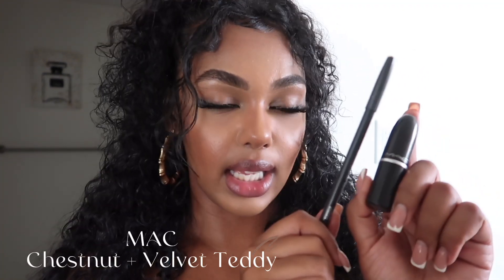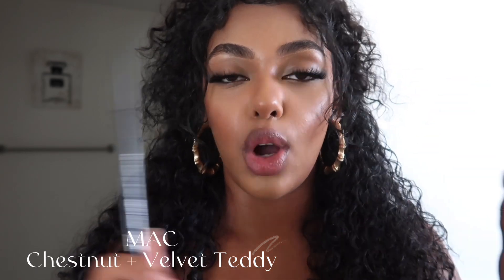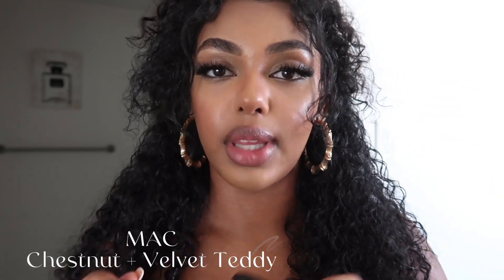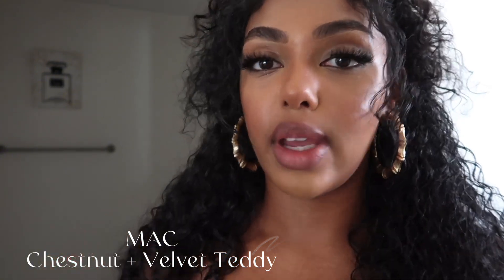The next lip combo I'm going to be doing is using again the same lip liner — Chestnut by MAC — but this time with Velvet Teddy. These two together are literally OG, like an OG lip combo. It works with every skin color, definitely for women of color. Favorite lip combo, y'all.